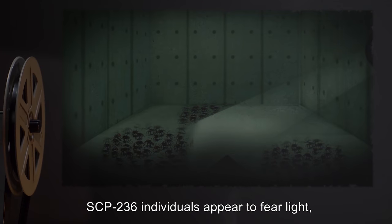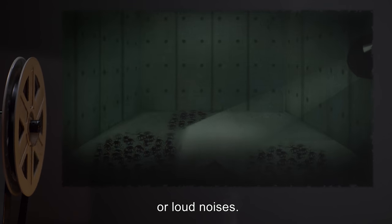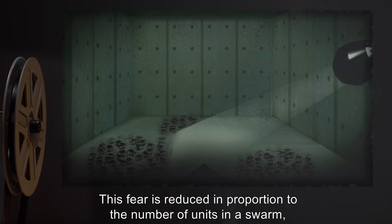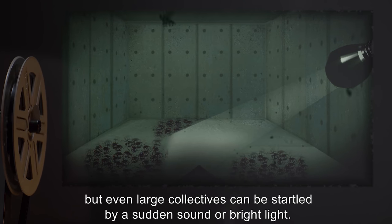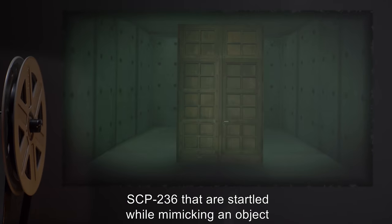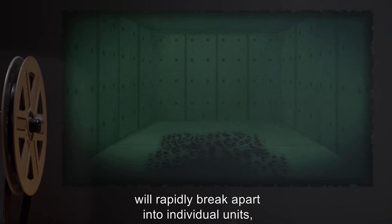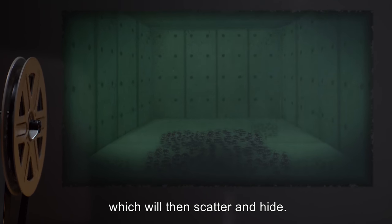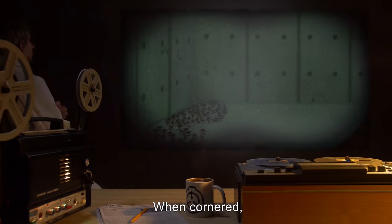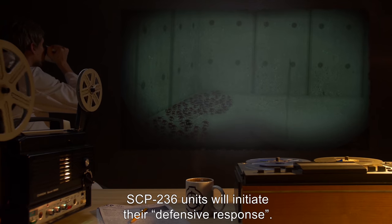SCP-236 individuals appear to fear light, rapid movement, or loud noises. This fear is reduced in proportion to the number of units in a swarm, but even large collectives can be startled by a sudden sound or bright light. SCP-236 that are startled while mimicking an object will rapidly break apart into individual units, which will then scatter and hide. Swarm regrouping can take up to 24 hours.